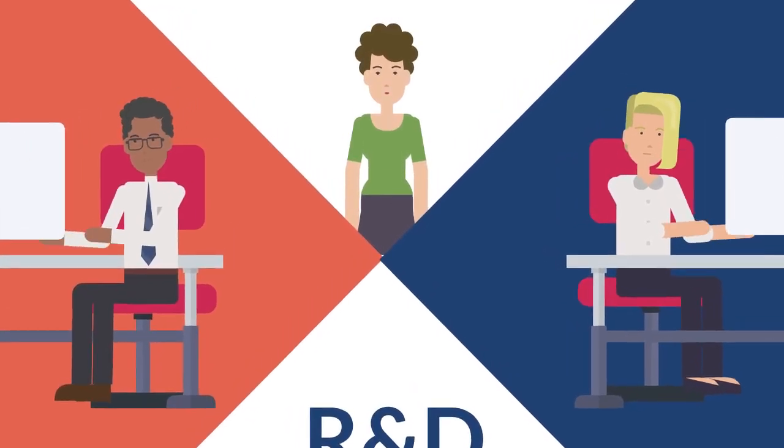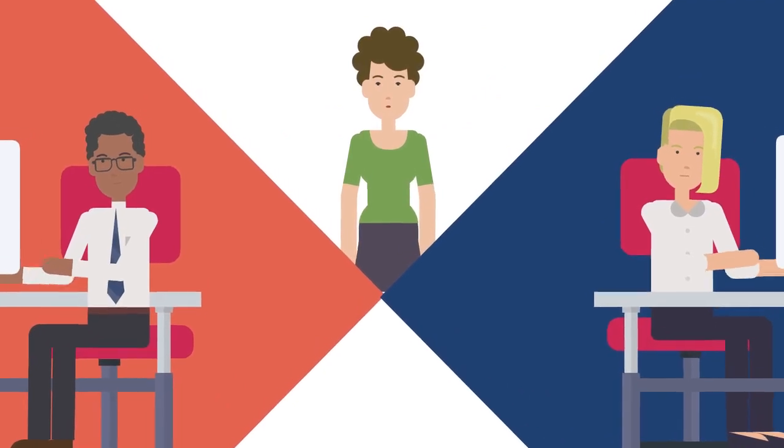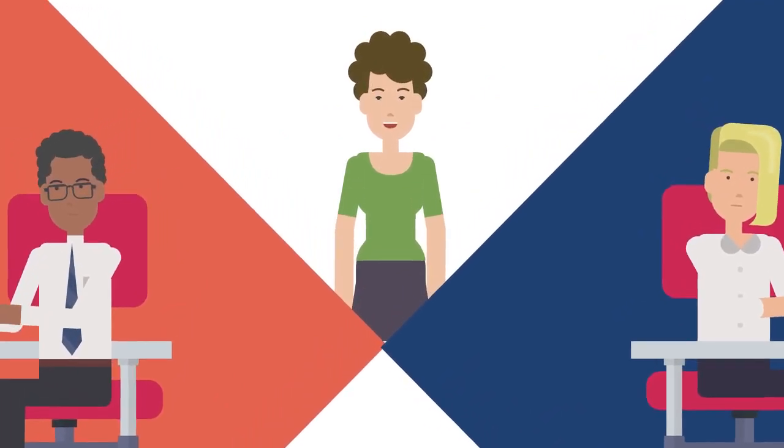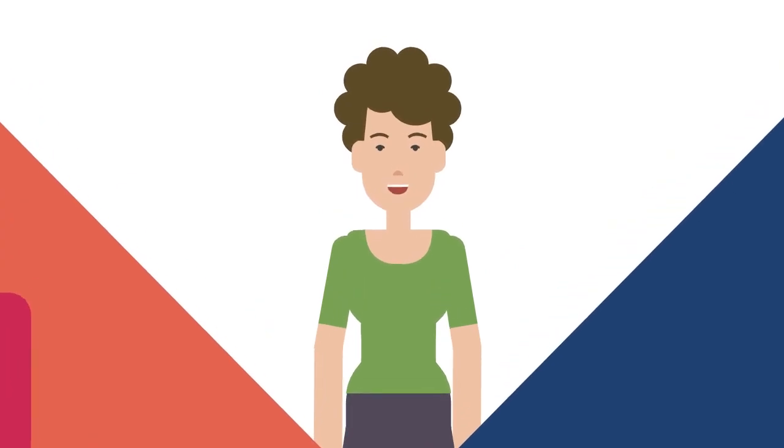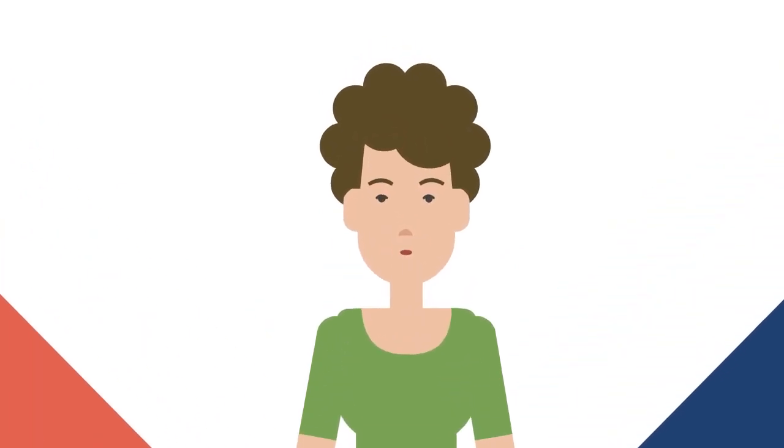Every hospital has a research department — R&D or R&I — that can support you and help you navigate research in the NHS. You can also contact your CRN specialty leads for further advice.